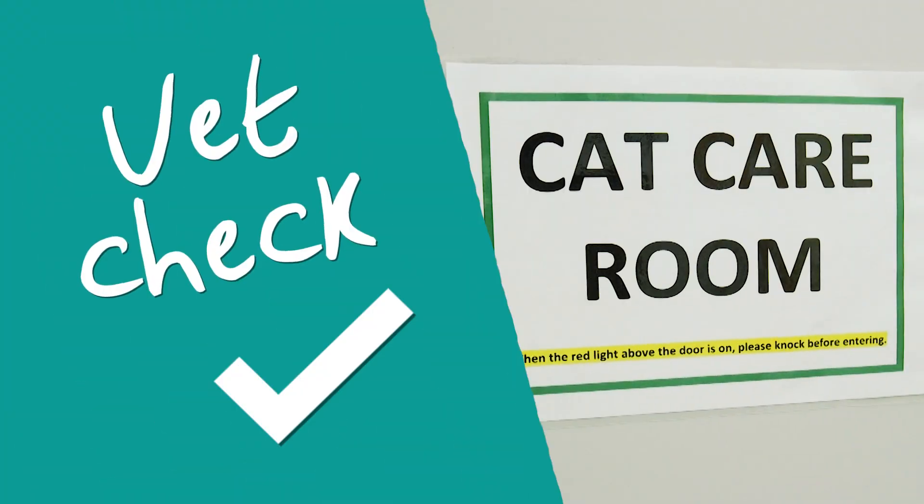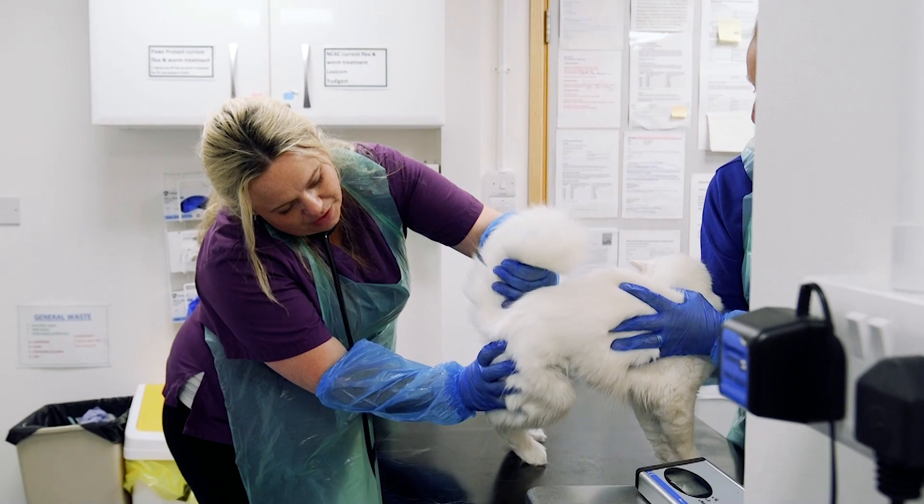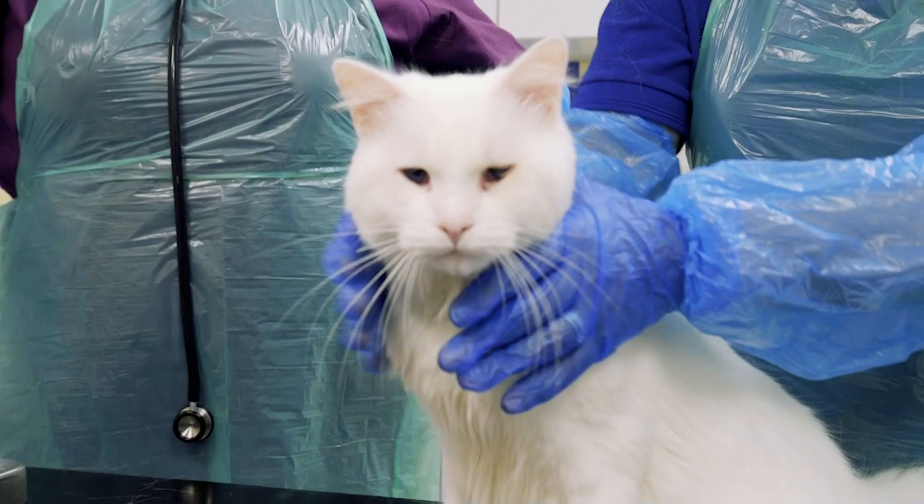As soon as the cat comes into our care, whether that's into a centre or through one of our branch fosterers, they are taken through the remission process where they have a vet check. One of the most important things we try and ascertain as soon as possible is whether they have any health conditions, not only because we will try and treat these as soon as possible, but also because it is important for any potential adopter to know how to provide the best care for their new feline family member.